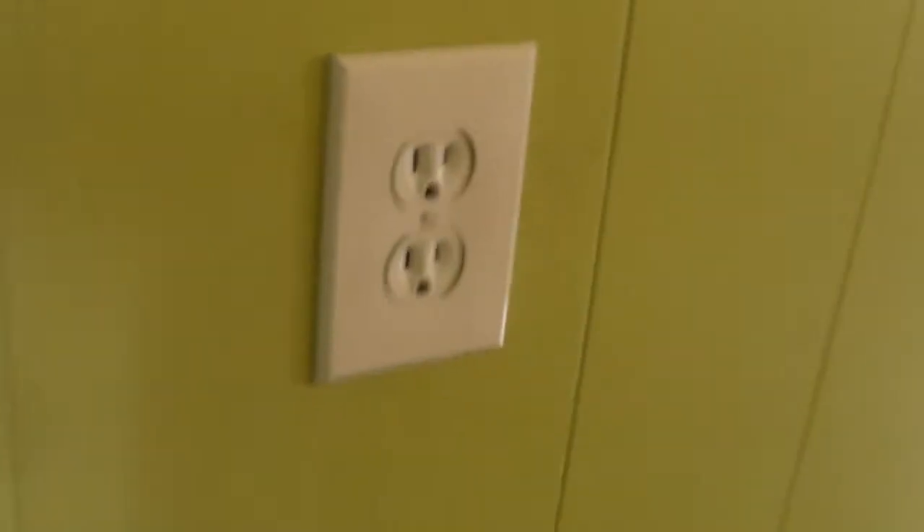You can see all the new electrical plugs, covers, switches, light fixtures — drywall repaired and everything painted. This is a new tile floor that continues through here.